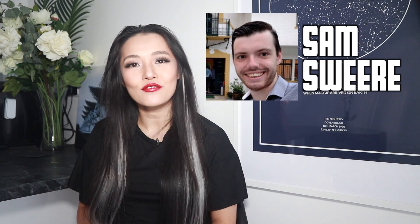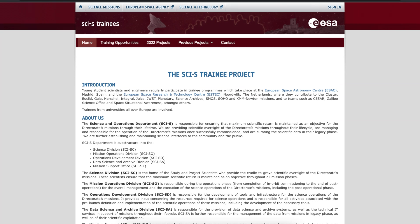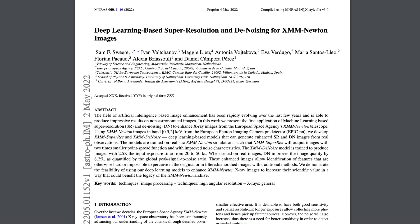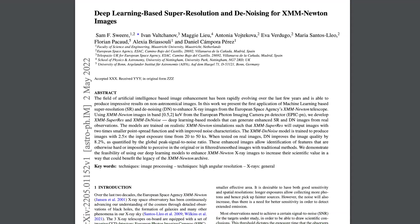Hi Spacecats, welcome back to my channel. This week my master's student Sam Sweare, who I co-supervised, released his first ever scientific paper on the archive. Sam was a European Space Agency trainee at ISAC in Madrid for six months. This annual program allows graduate students to take on a paid internship to work on a predefined project. In this case, our project was about enhancing X-ray images with machine learning. This week's video is zooming in on this wonderful paper.